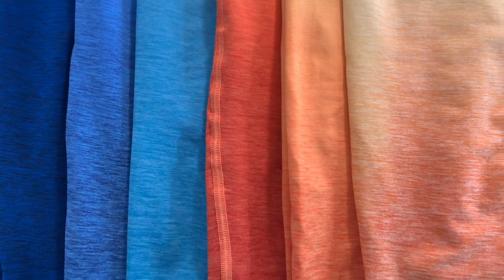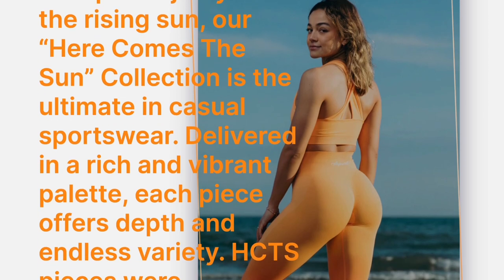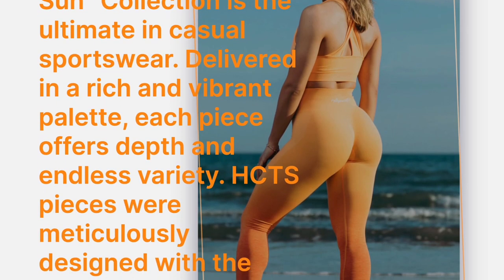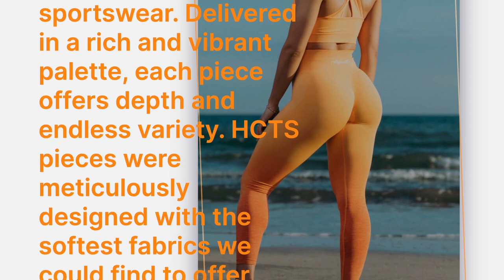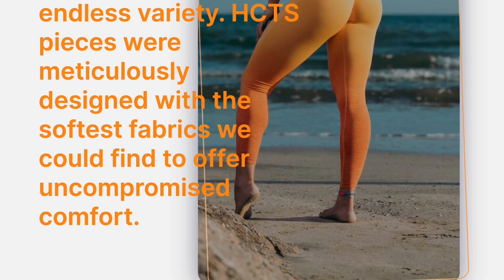I have every single ombre legging color here that will be available, so we are going to be discussing the ins and outs of every single legging, comparing lengths and compression — because yes, they do vary. This collection has a super rich vibrant palette with some warm tones and some cool tones.